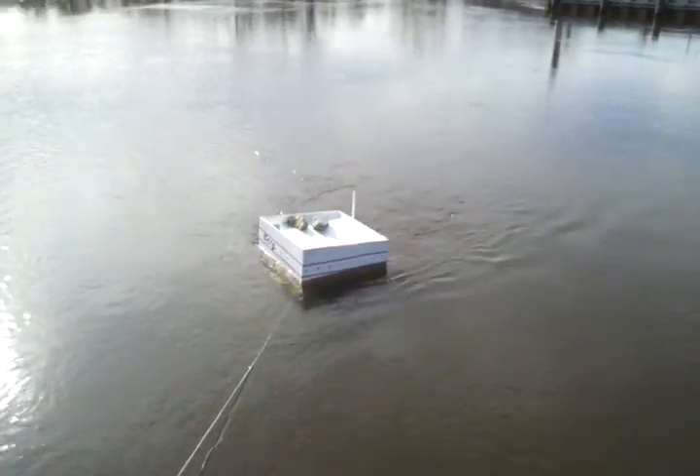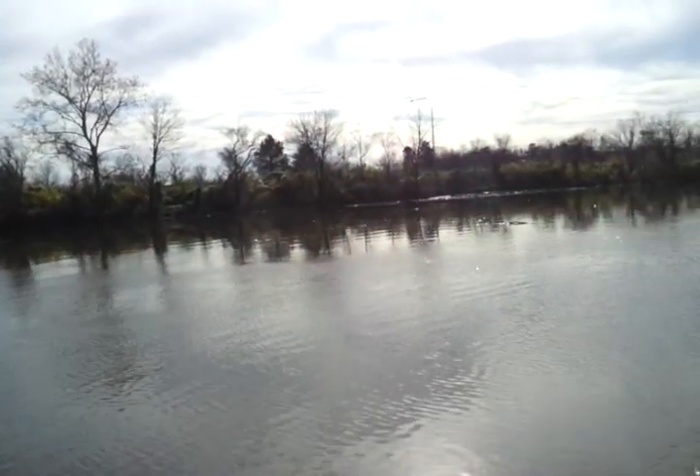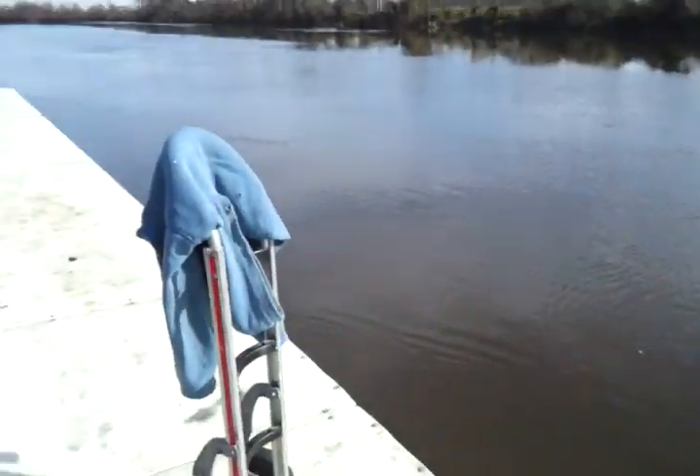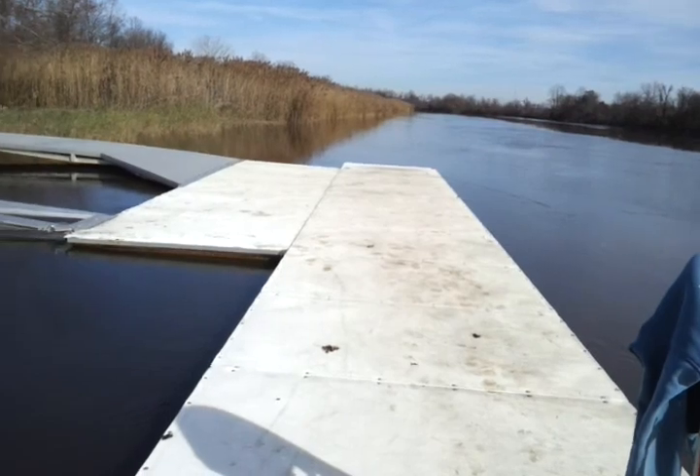Hey guys, it's Richie Allen again down here at the river next to I-95 in Delaware. The river is at high tide — it's a tidal river and the water is flowing in right now at a pretty good pace. Here comes a leaf — see that, it's flowing pretty good. See how fast that leaf is going, or that piece of wood or whatever.